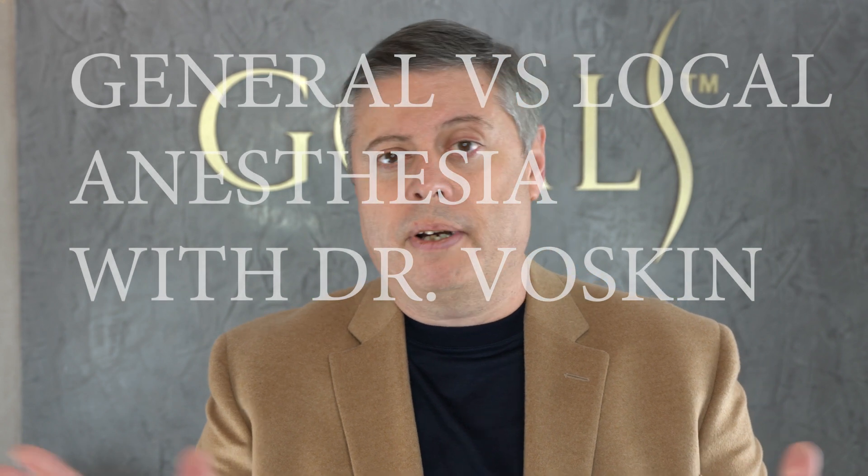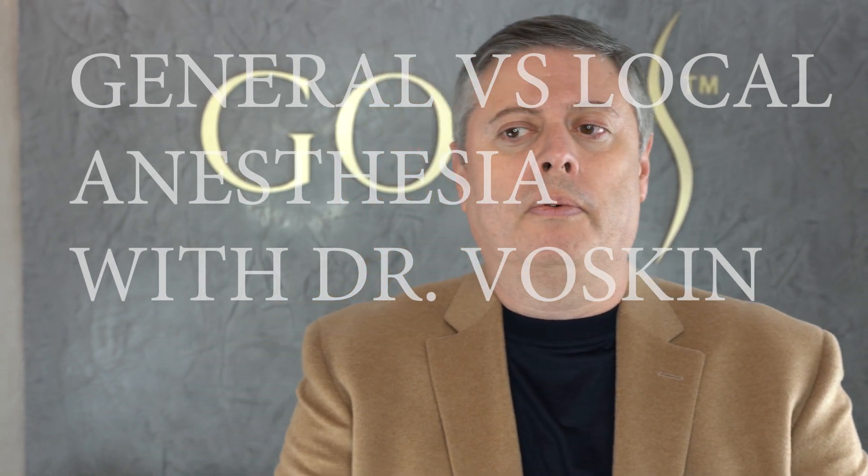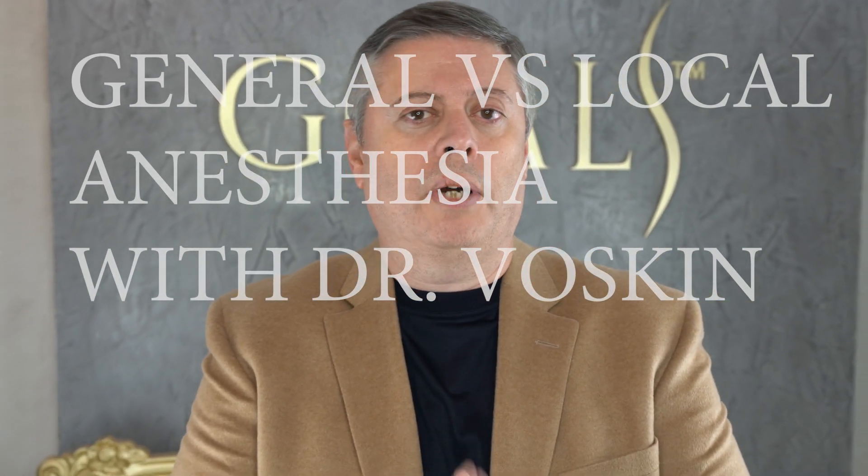Hi everybody, my name is Dr. Valskin and today I'd like to say a couple words about Tumescent Anesthesia and clarify certain things. People when we're doing live have lots of questions: what kind of anesthesia do you do, why do you do this, can you go to sleep, why is this anesthesia better, which one is worse. I just want to clarify certain issues regarding that.